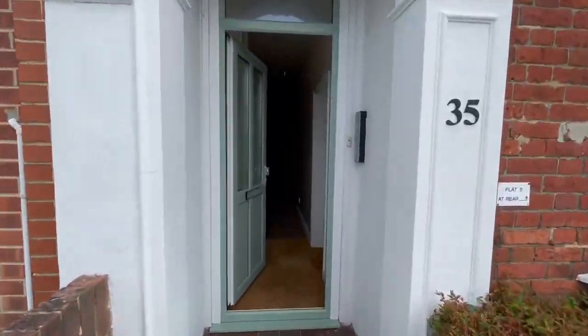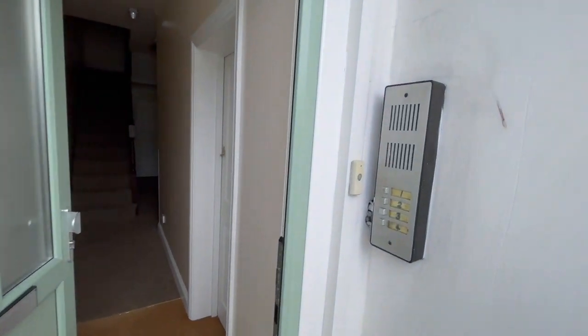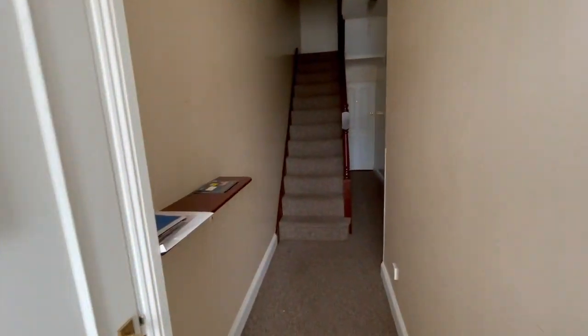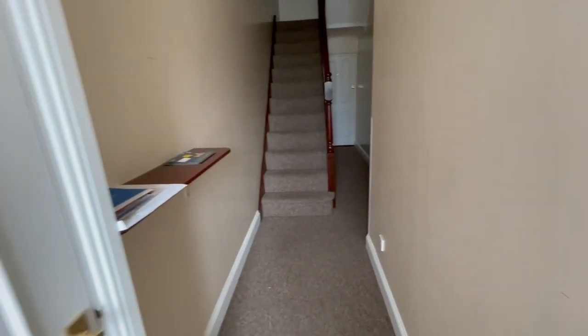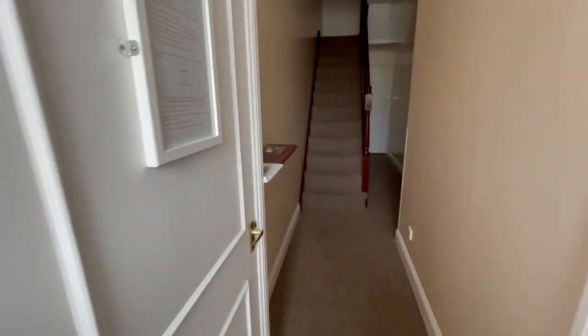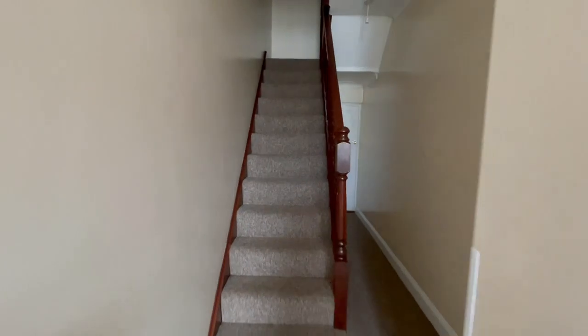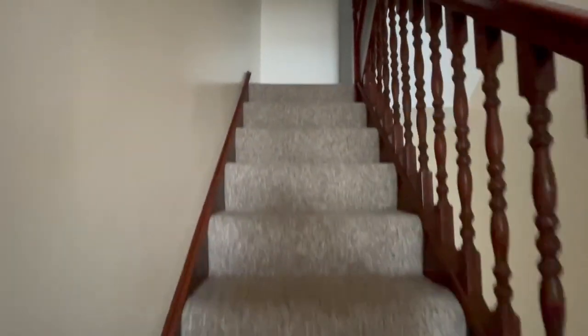We have a storm porch together with a security entry phone linking the flat directly. From here we go into the communal hallway, with stairs to the first floor landing. This landing serves just two flats, with our private front door leading into the hallway.